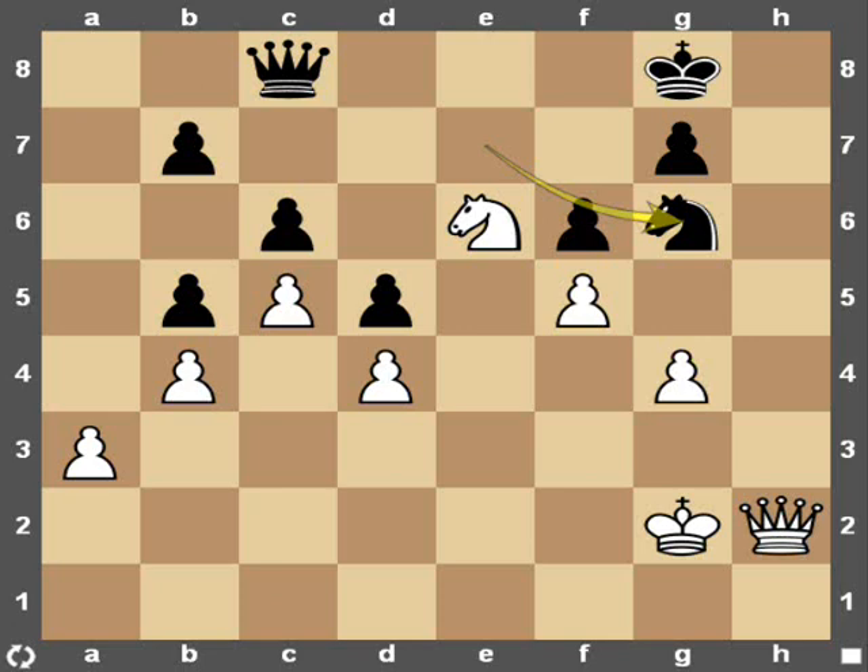It was played in 2008 at the Olympiad. Nigel Short was playing white and Peter Nielsen was playing black. At the time, Nigel Short was rated 2642 and Nielsen was rated 2662, so they're both very strong grandmasters. They reached this position and Nielsen had just played his knight to g6.